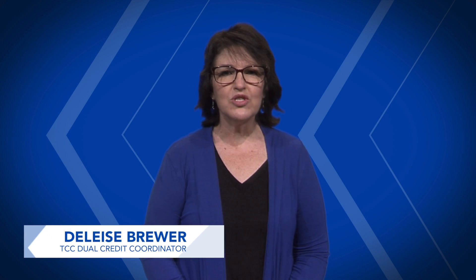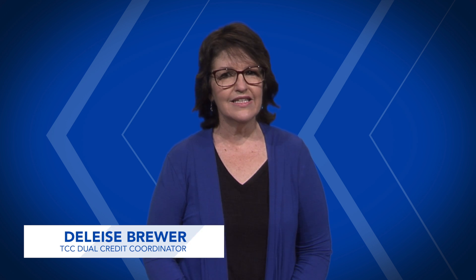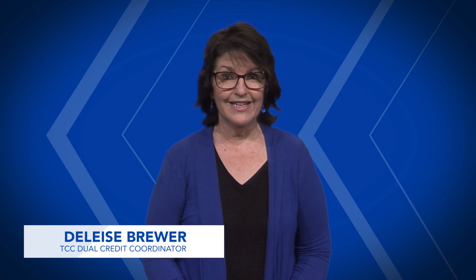Hi, I'm Delise. I'm a dual credit coordinator at TCC and I'm going to talk about money. TCC is a great way to start your college career and is the most economical way to get a head start on your degree.